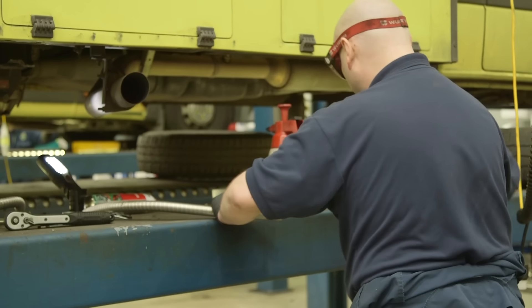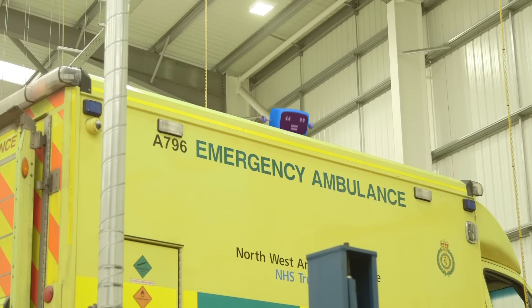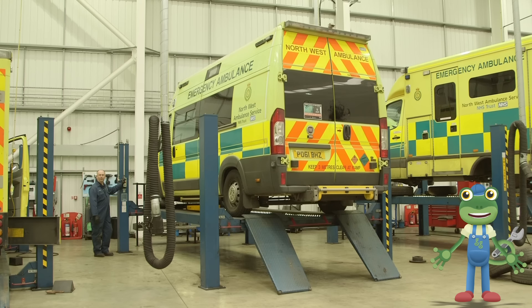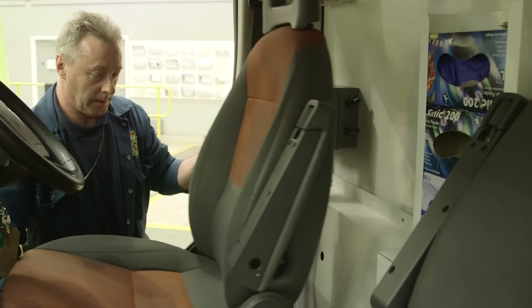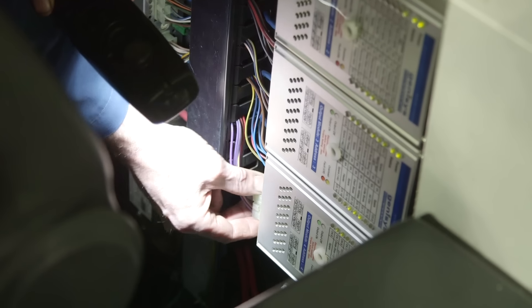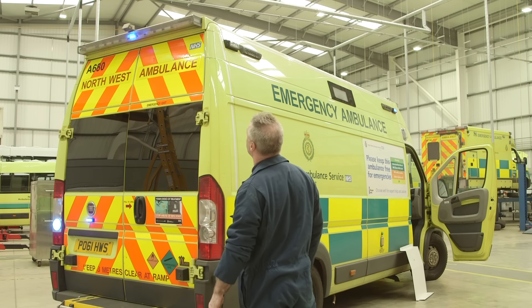Have you ever seen so many ambulances in one place? The expert mechanics in this amazing workshop can fix around 25 ambulances a day! Blue Mechanical, how on earth did you get in here? You better stay out of trouble! It looks like there's something wrong with one of the flashing lights on this ambulance, so it's up to Tim the mechanic to fix the problem. There — that's better! Good as new! We can't have an ambulance without flashing lights, can we?